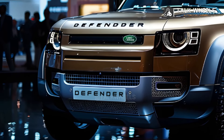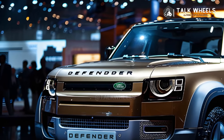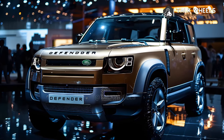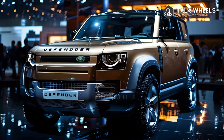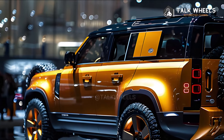Defenders have an eight-speed automatic gearbox and a 2.0-liter turbocharged four-cylinder engine that makes 296 horsepower. All cars in the range come with four-wheel drive and locking differentials. There is also a 3.0-liter inline-six engine with 395 horsepower, an electric supercharger, a turbine, and a 48-volt hybrid system.